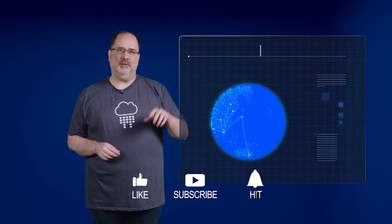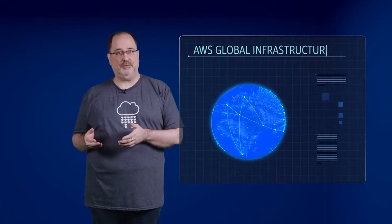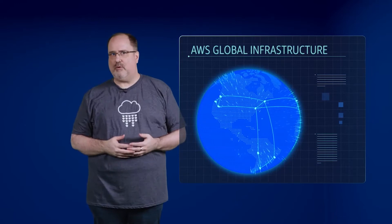One of the great things about the AWS global infrastructure is the way it's engineered to help you better serve your customers. Remember, when selecting a region, one of the major criteria was proximity to your customers. But what if you have customers all over the world or in cities that are not close to one of our regions?